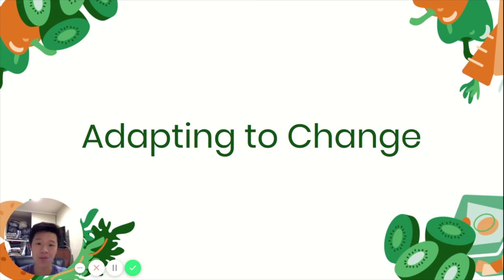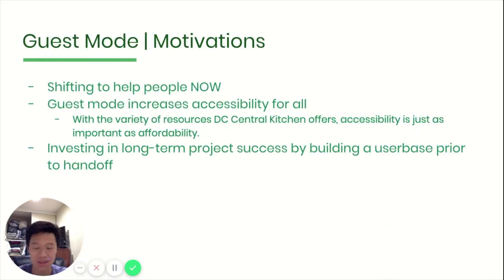Adapting to change — throughout the process of building our application, we ran into many global conflicts and came up with brand new ideas to tackle these challenges. One of these ideas was the guest mode. Our motivations were shifting to help people now. Although the app was still in development, there's nothing stopping us from creating a way for people to bypass rewards and bypass creating an account, and just hop in and access everything DC Central Kitchen has to give them — be it a map of all the locations where they can get food or resources from their site. By letting anyone and everyone hop on, we've essentially created a new user base.